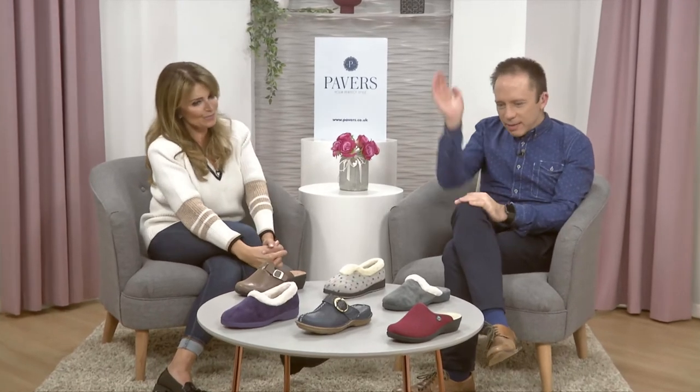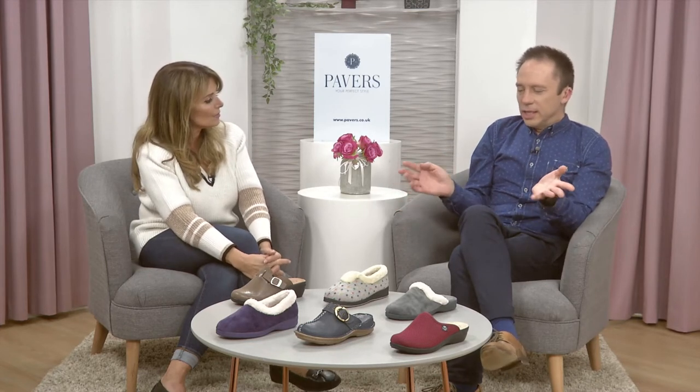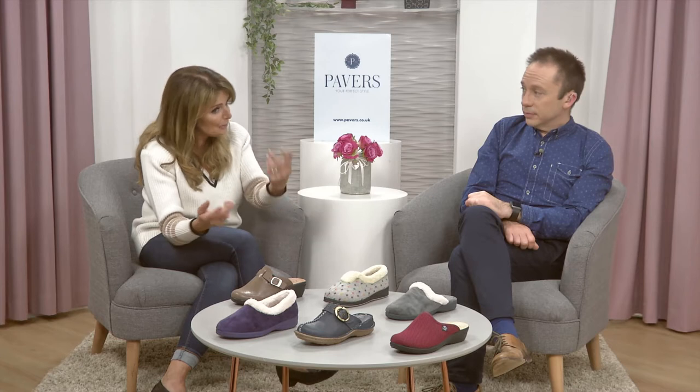Welcome back everyone — Debbie Paver is with us looking at some of our most loved styles at this time of year. There's a little bit of gifting going on here as well, easy to wrap because it comes in a box. We've got some flyflot designs and some full slippers for your auntie, grandma, mum — or even yourself. We've got a great show lined up with clogs and slippers, indoor footwear you could wear outdoors as well. Stay tuned — grab a cup of tea, and Sheila joins us too.